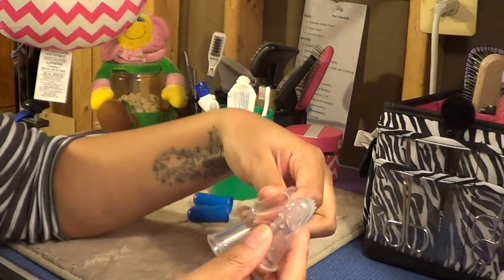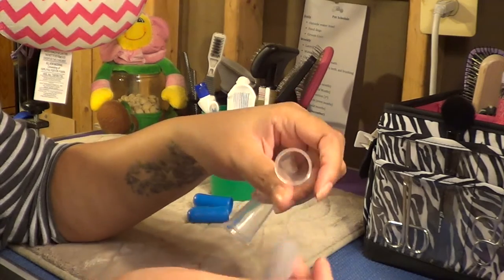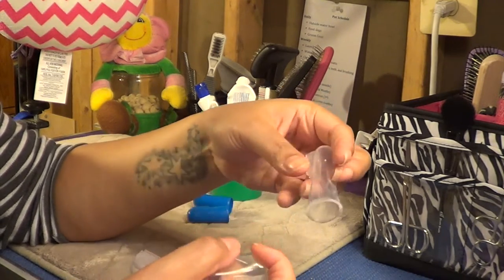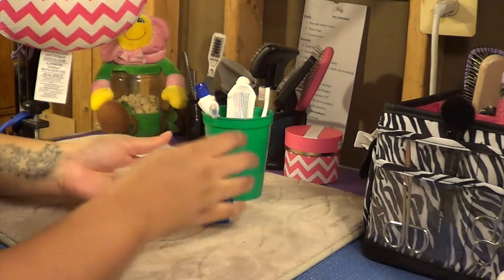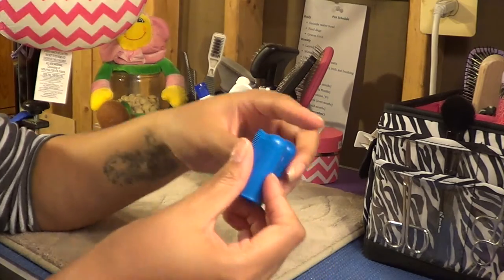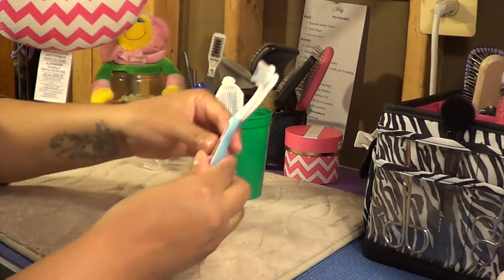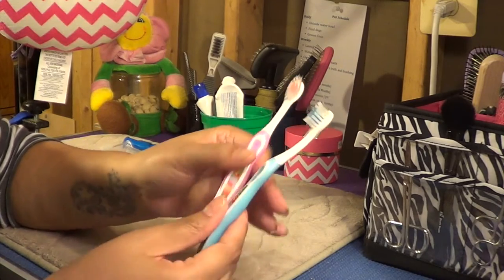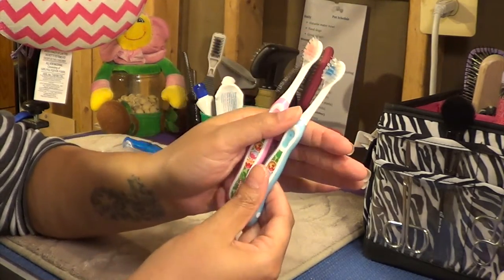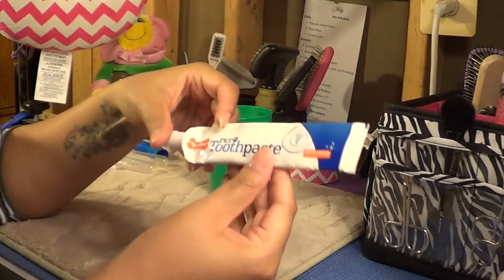For dental care I like to use these little baby finger brushes. I find it's easier to get into the mouth and it's a little gentler on the gums. Here's another set as well. Now Cupcake has an odd-shaped mouth, so I have these children's toothbrushes — they're a little bit longer so I can get deeper into his mouth. Those are Cupcake's. I just use over-the-counter dog toothpaste for everyone.